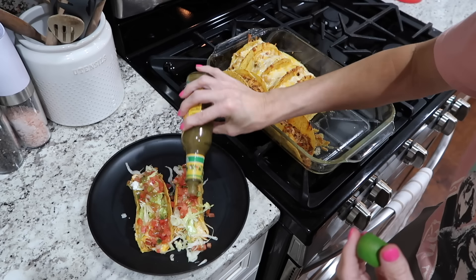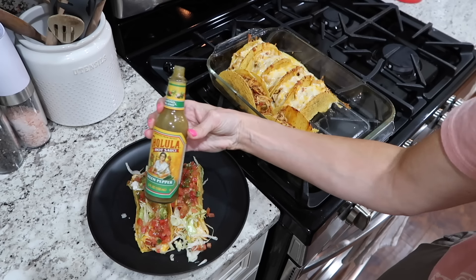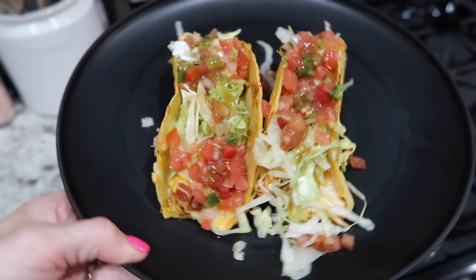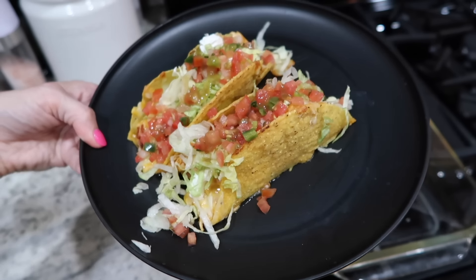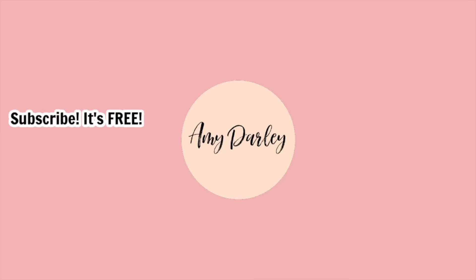That is going to be it for today's video. If you're still here watching, leave me a sunshine emoji so I know you made it all the way to the end. Thank you so much for being here — I'm so grateful for y'all and I can't wait to see you in next week's video. Bye!